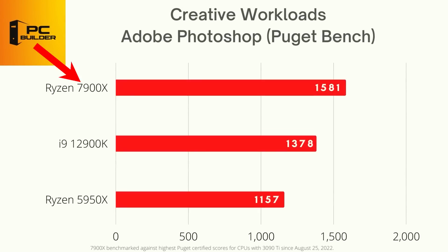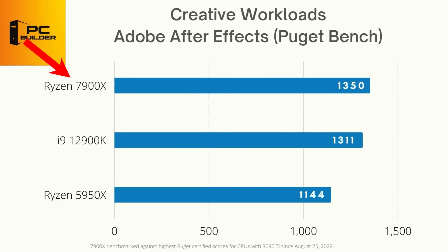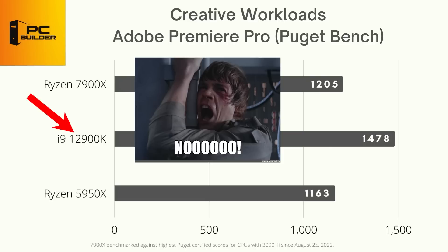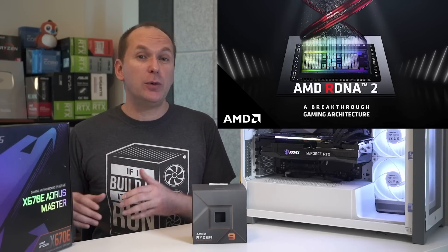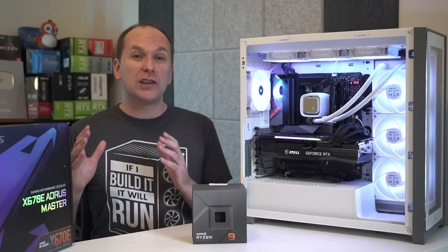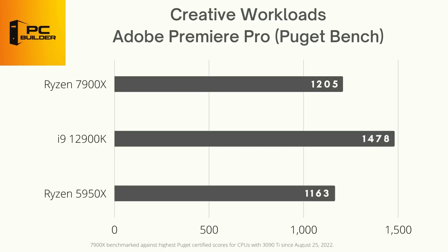Comparing the 7900X in Puget Bench to the highest Puget-certified scores for similarly equipped i9-12900K and Ryzen 5950X systems shows impressive results. In Adobe Photoshop, the 7900X beats the i9-12900K by 15% and dominates the Ryzen 5950X by 37%. In After Effects, it battles to a narrow win over the 12900K while handily outpacing the 5950X. In Adobe Premiere, however, Intel Quick Sync is too much to overcome and the i9-12900K wins by 18%. Now that Ryzen 7000 includes an integrated GPU — two RDNA 2 compute units — it will be interesting to see if AMD develops its own Quick Sync equivalent.